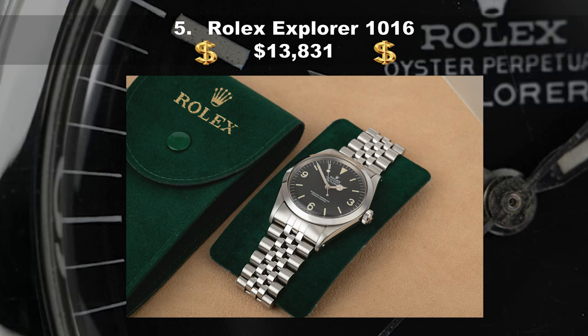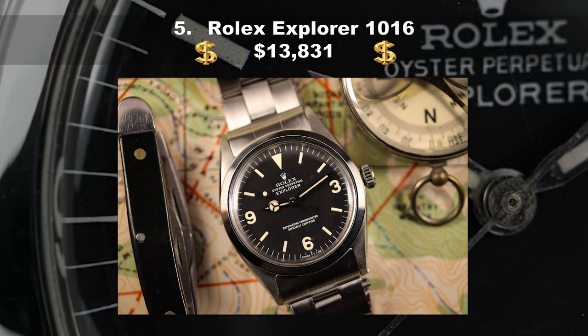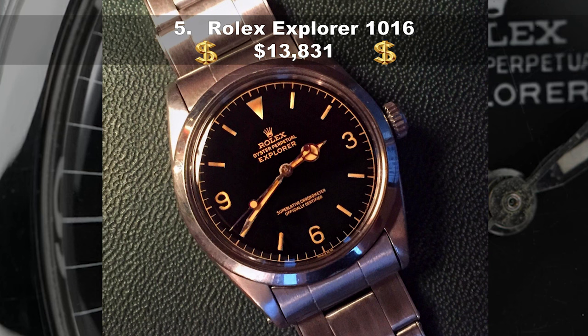Coming in at number five, the Rolex Explorer 1016, costing $13,831 USD. Sitting somewhere between a sport and a dress watch, the Explorer 1016 was in production for almost 30 years before being retired in 1989. As the name suggests, it was made for explorers and comes equipped with Paraflex shock absorbers to give it a higher shock resistance. But it's really all about the handsomely proportioned dial, with its period-detailed numerals and matte finish. Ian Fleming owned a reference 1016.